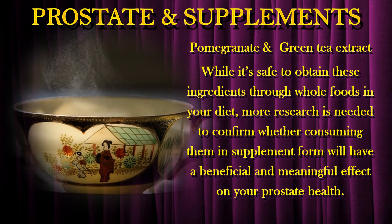Pomegranate and green tea extract. While it is safe to obtain these ingredients through whole foods in your diet, more research is needed to confirm whether consuming them in supplement form will have a beneficial and meaningful effect on your prostate health.